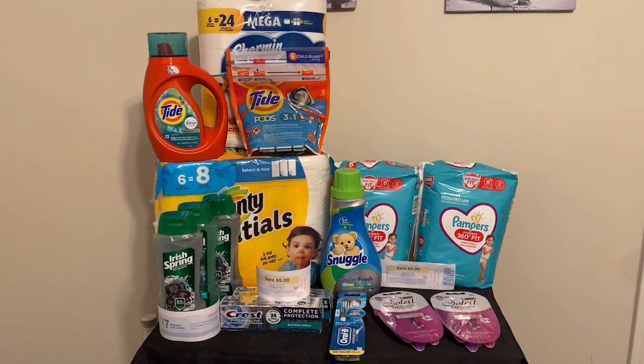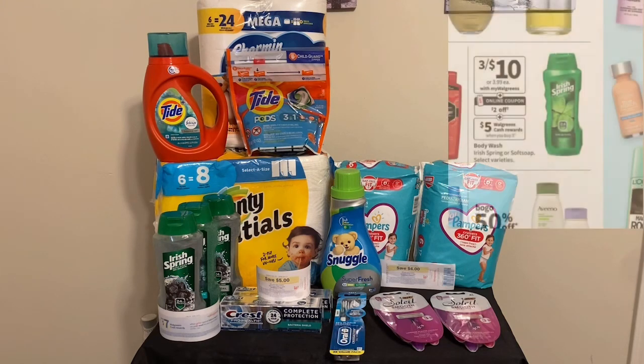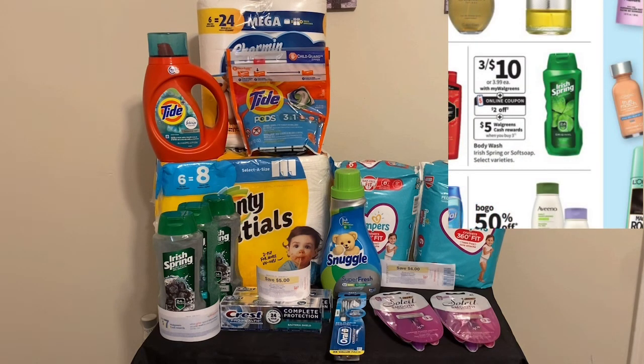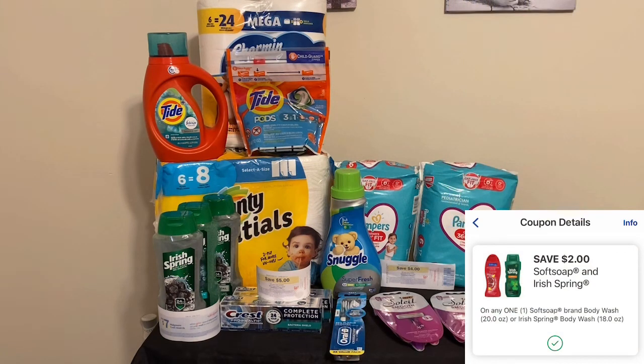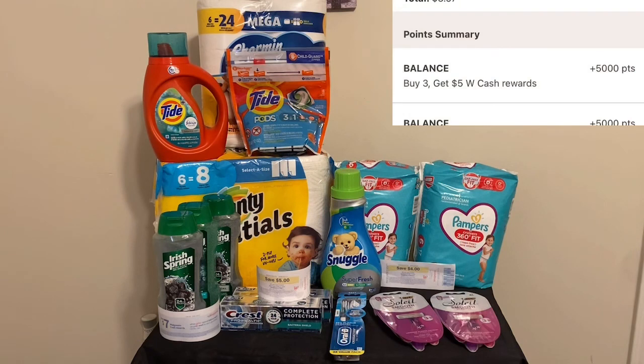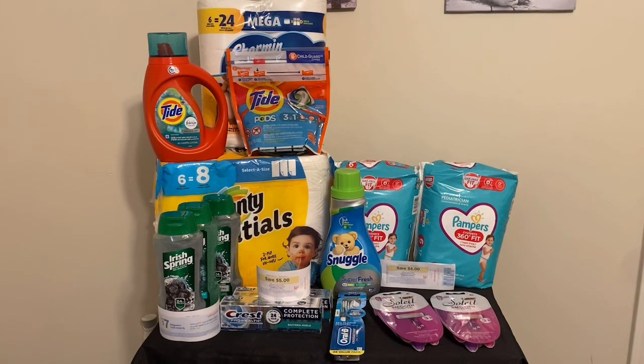Last but certainly not least is the Irish Spring deal. They are $3 for $10 this week, and there is a $2 digital coupon. That means I paid $8 out of pocket and I got back $5 in Walgreens cash. Final cost on that deal is three for $3, or just a dollar each. That's significant.